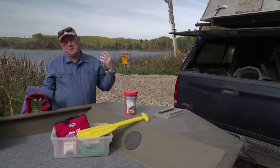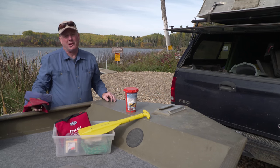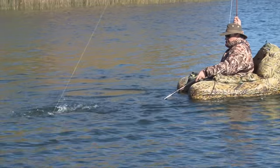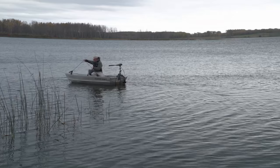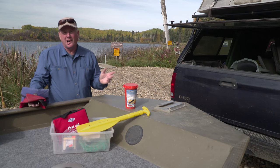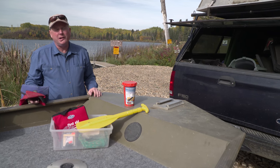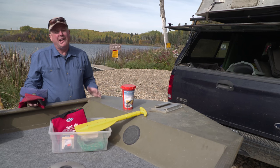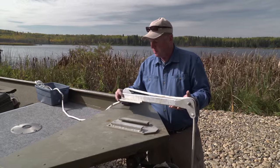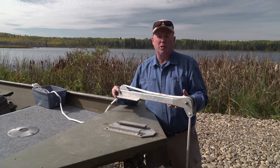Whether you're fly fishing here in the Parklands region of southwest Manitoba or any lake across North America, you're probably going to need access to watercraft. That could be a pontoon boat, float tube, small pram, or a big boat like I have here. In addition to your basic safety equipment, I'd like to walk you around my boat and show you some of the features I've incorporated. Perhaps you can use them in your own watercraft and make your day on the water just that much more enjoyable.